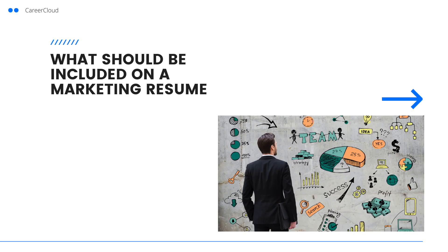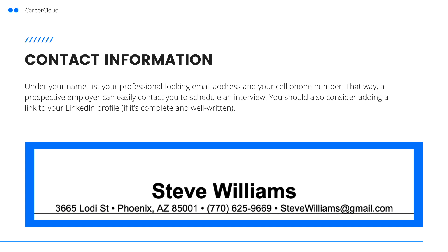Now let's dive into everything that should be included on a marketing resume. Up first is your name and contact details. At the top of your resume, you should always include your full name, a professional email address, and your phone number. That way, a hiring manager or recruiter can see how to connect with you. In addition, if you have an awesome LinkedIn profile, a portfolio of relevant projects, or an impressive website, you can also include links to those there.